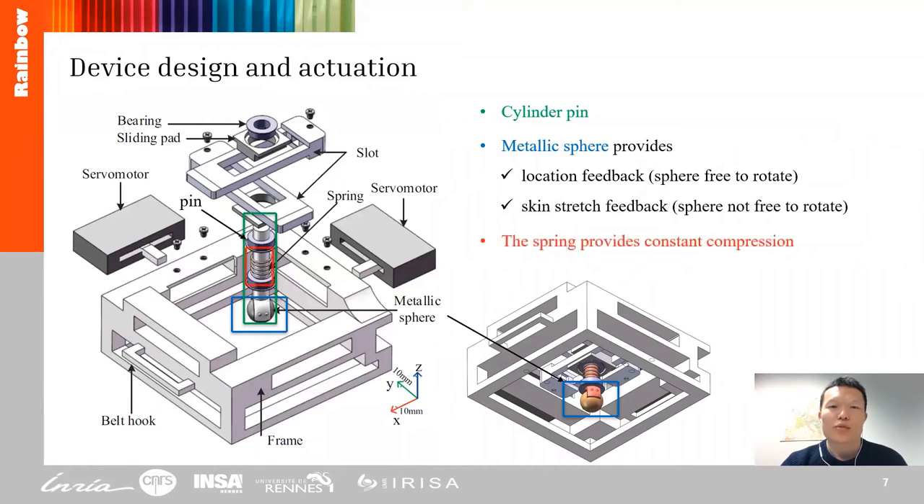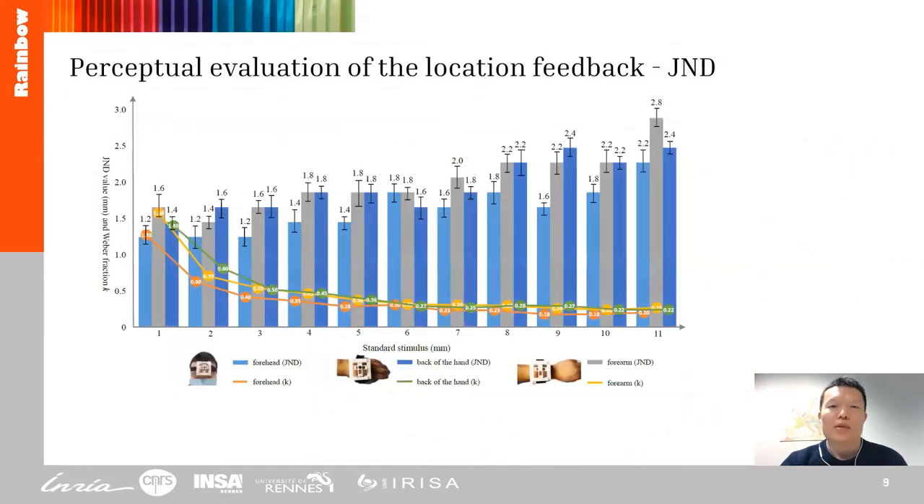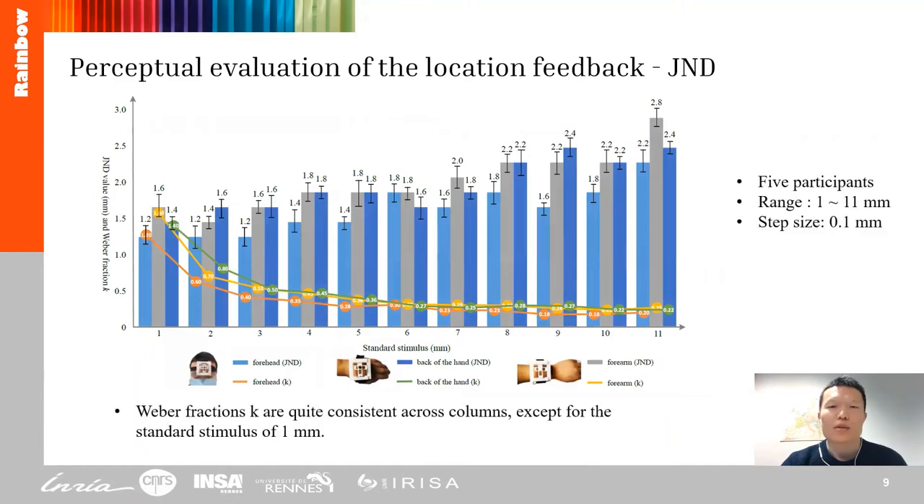The spring on the pin ensures that the sphere is always in contact with the skin, applying a constant pressure throughout the interaction. Driven by two linear motors, the pin has a workspace of 12×12 mm. In the perceptual evaluation, we tested the just-noticeable difference for reference location stimuli from 1 to 11 mm, with a step size of 0.1 mm.